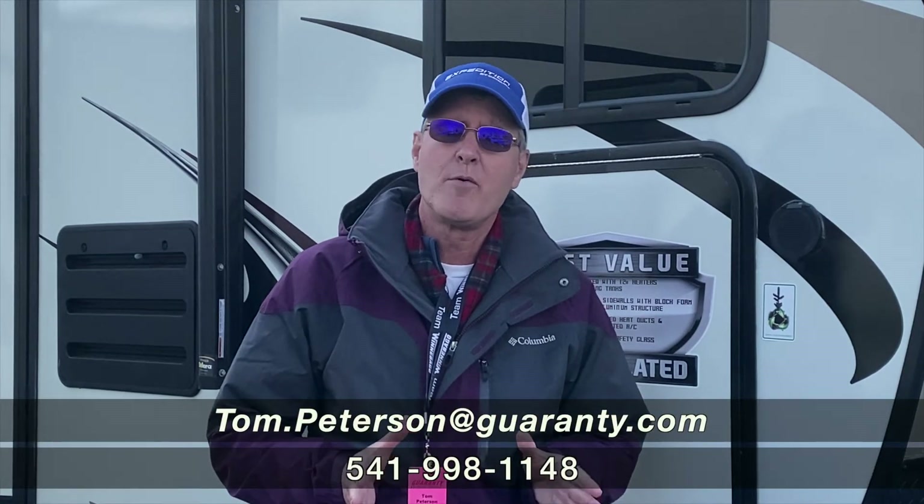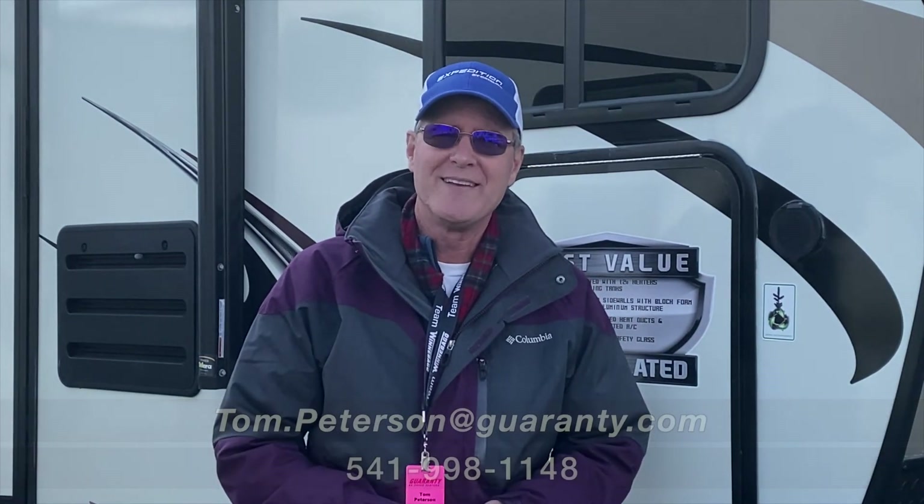Thanks again for spending some time with me today on this video presentation. And remember, at Guaranty here in Junction City, it's an RV show every day.